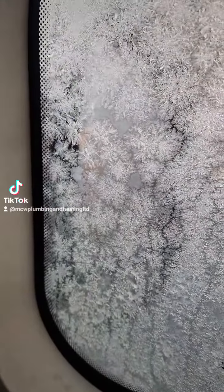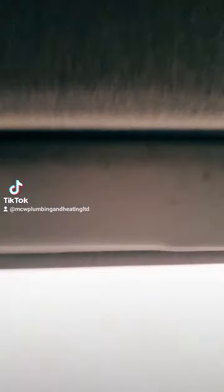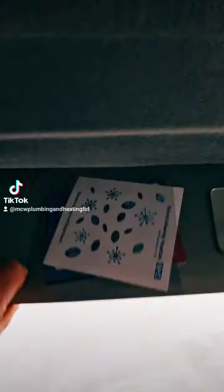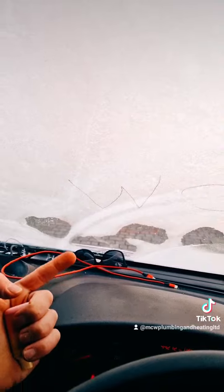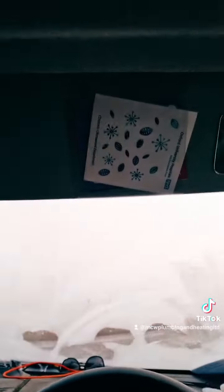Oh, that's pretty. She's getting there. Little trick Ev taught me — get your windscreen visor, pull it down, and then the heat going up kind of catches the visor and helps defrost the whole thing. Hell of a trick that.